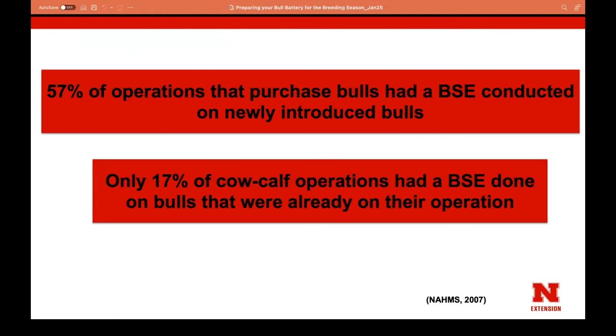When purchasing bulls, make sure they have a BSE done, or get one done when they arrive at your ranch. If you purchased a bull a couple years ago and haven't done a BSE, I'd encourage you to consider one before the next breeding season. A very low proportion of operators get that done after initial purchase, but a lot can happen between breeding seasons. Think about that investment for your bulls.